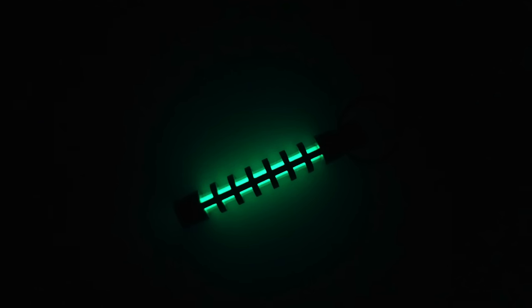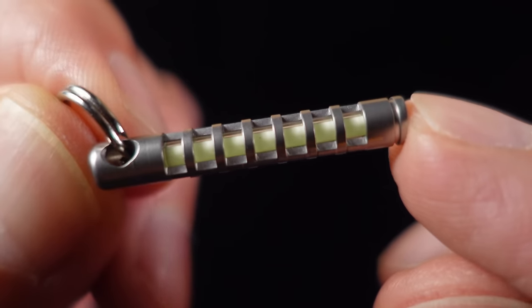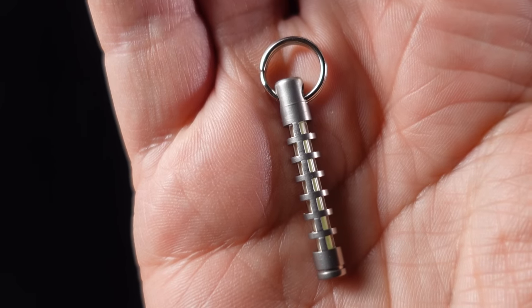A tritium vial glows without any power source or light source for 10 to 20 years. This little glass tube contains gaseous tritium, which is just a little bit radioactive being a radioactive isotope of hydrogen. Through something called beta decay, the gas releases electrons which hit a phosphor coating on the inside of the glass tube, resulting in something called radio luminescence — a little green glow.